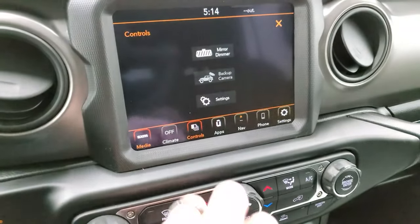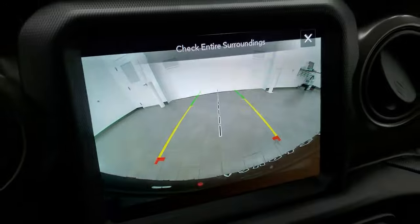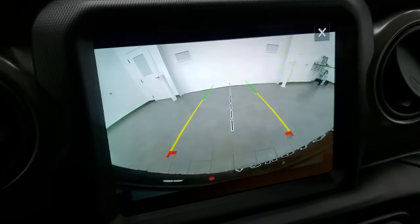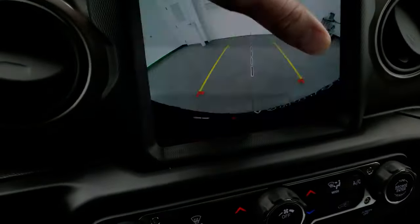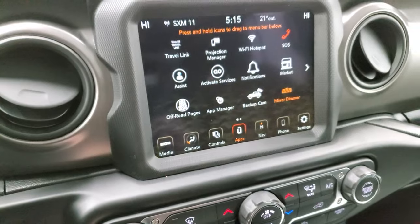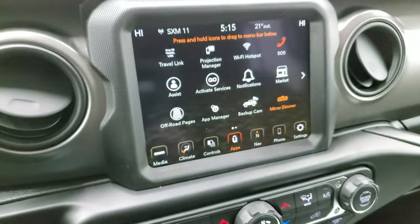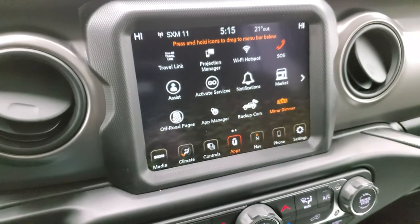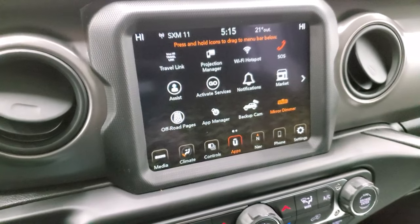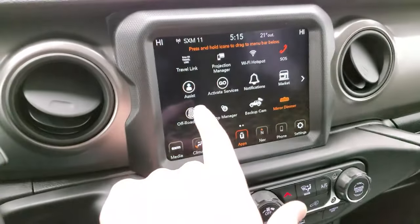You can check out your backup camera right here. I always like showing that because they've made them HD in the Wranglers now — you used to not be able to get a factory camera on a Wrangler, but now they're HD and it's standard on pretty much all of them. You also have your off-road pages, and a projection manager where you can project your cell phone to the screen via Android Auto or Apple CarPlay. We actually did a demo on an 8.4 4C with Android Auto — it's in the upper right-hand part of the screen if you want to check that out.